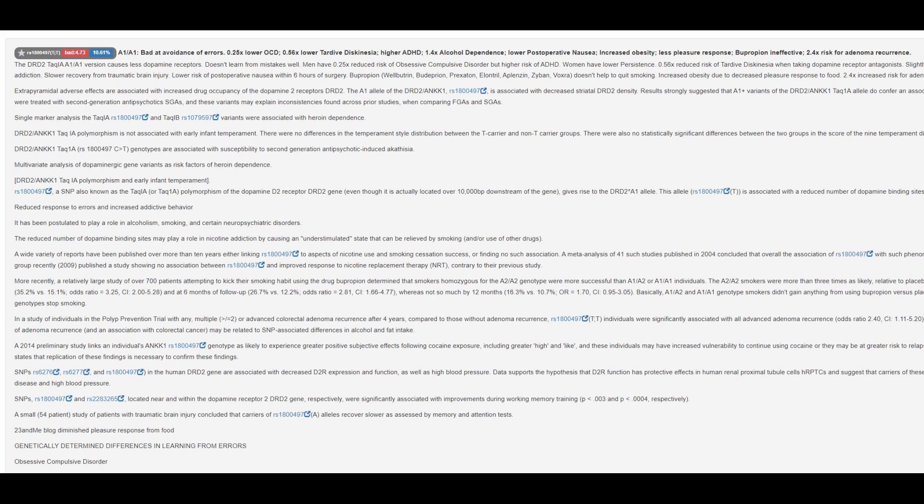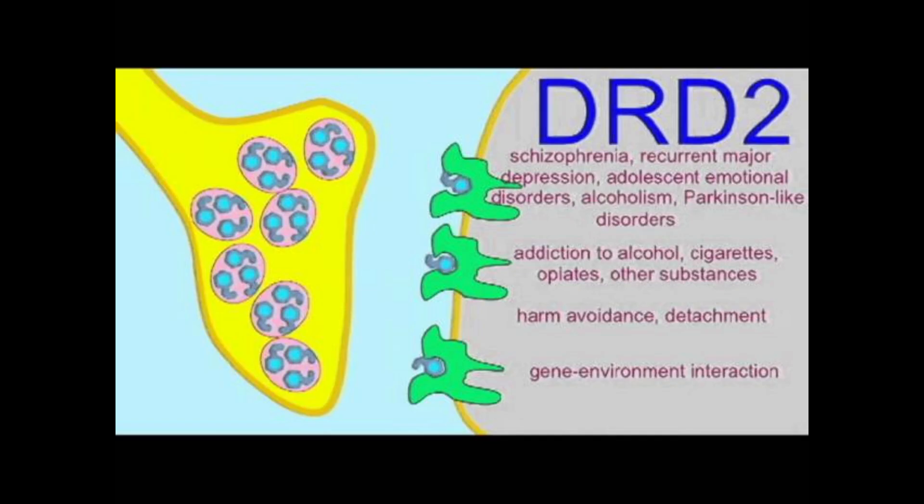I'm thinking maybe the presence of this A1A1 genotype in modern humans and modern Homo sapiens might indicate some kind of Neanderthal admixture — I'm not sure. The A1 genotype basically decreases the amount of D2 dopamine receptors in the brain, which leads to all kinds of complications with functioning and motivation. It can even contribute to Parkinson's. So it's interesting that this Neanderthal individual has this super rare genotype.